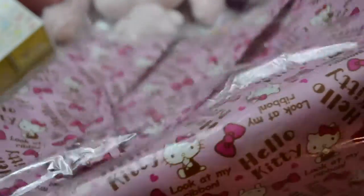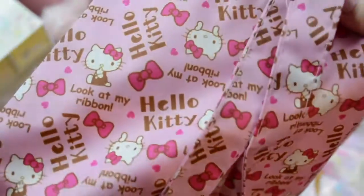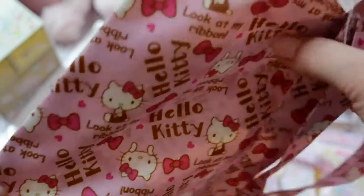This first item came free with a certain amount of purchase on sanrio.com. It's just this little eco tote bag and it has Hello Kitty on it — it's so cute! She's like, look at my ribbon, look at it, it's beautiful. So yes, this is a really cute tote bag.